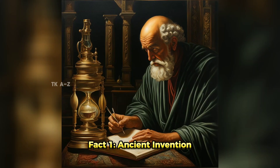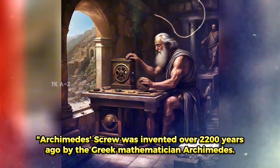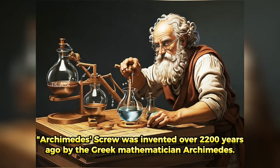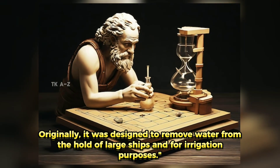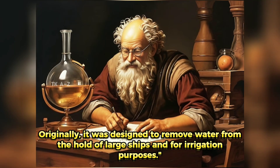Fact 1: Ancient Invention. Archimedes' Screw was invented over 2,000 years ago by the Greek mathematician Archimedes. Originally, it was designed to remove water from the hold of large ships and for irrigation purposes.